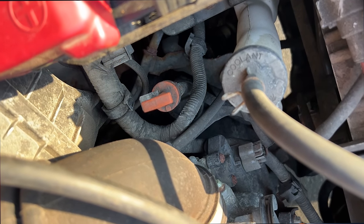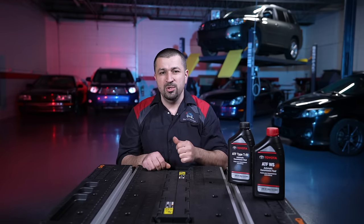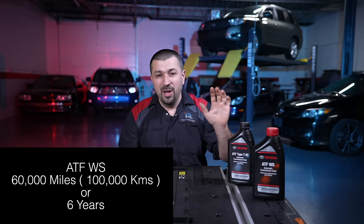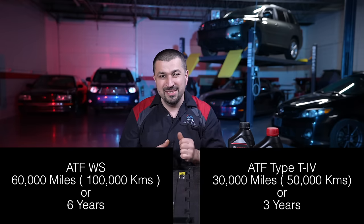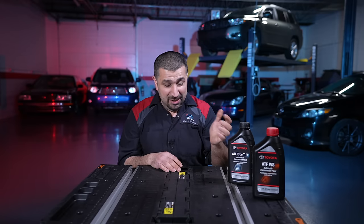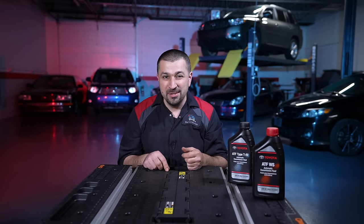To put it in the most basic terms: if you have WS fluid in your car, you change your transmission fluid every 60,000 miles or six years. If you have T4, you change your transmission fluid every 30,000 miles or three years. That is as simple as I can lay it. You get to six years and your car has 20,000 miles — change the fluid. You get to three years with T4 and your car has 10,000 miles — change the fluid.